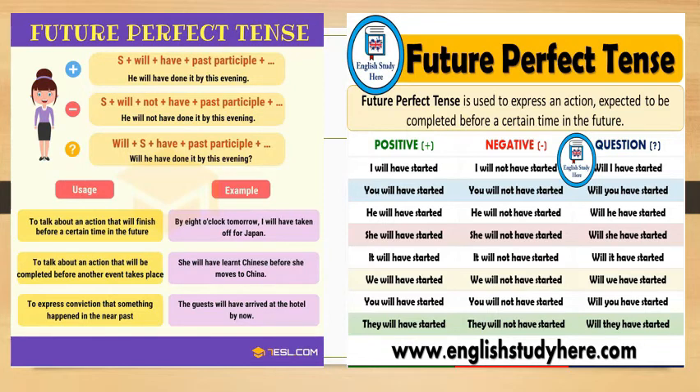Example: 'At 8 o'clock, Linda will have left' — this means Linda will leave before 8 o'clock. The future perfect tense is only for actions that will be complete before a specified point in the future. In other words, the action you are talking about must have a deadline. If you don't mention a deadline, use the simple future tense instead.